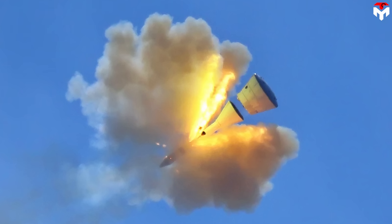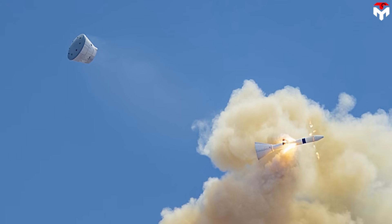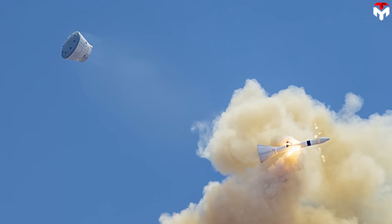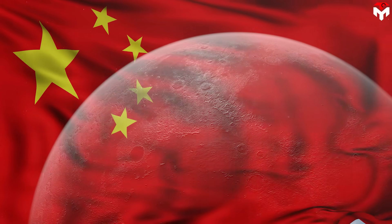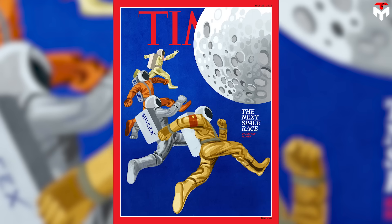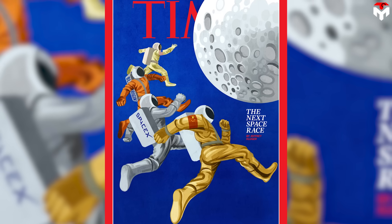It was a bold step forward. China is not just catching up in the space game — it's laying the groundwork to lead the next era of lunar exploration. This moment is being hailed as a giant leap for China's lunar dreams. It's more than a test — it's a clear signal that China is serious about going head to head with the United States in the next great space race.